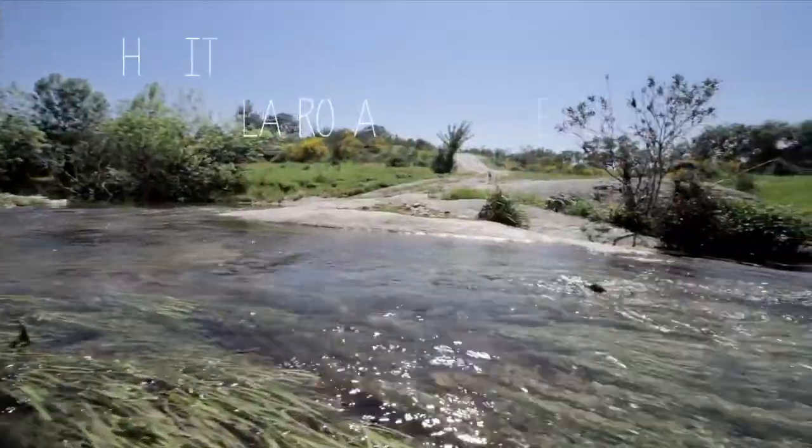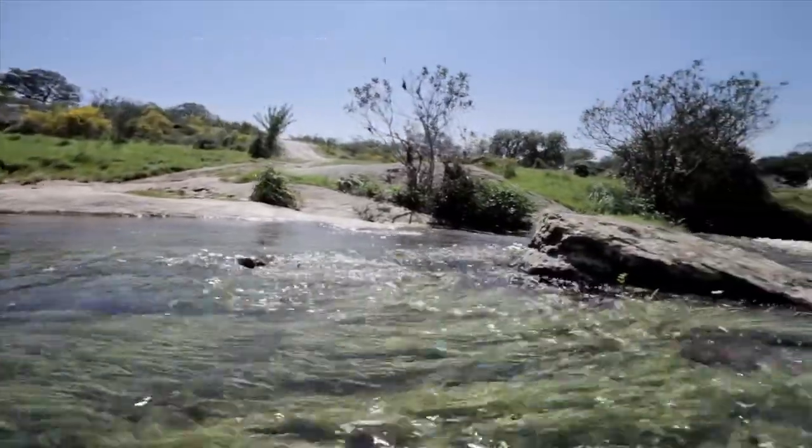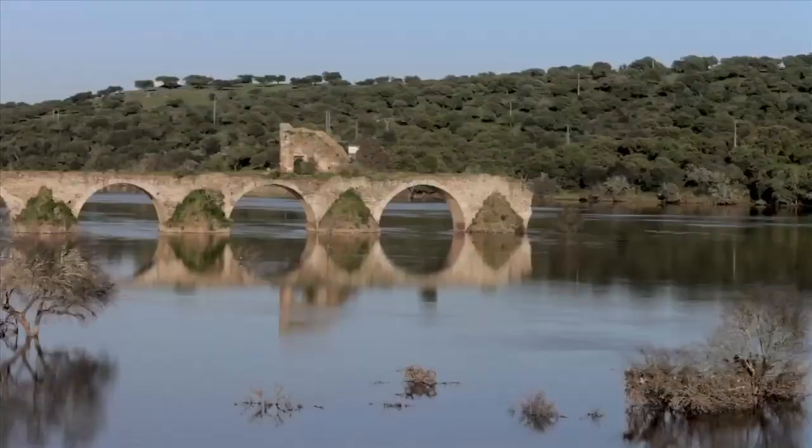O guarda-rios comum é encontrado nos rios, sejam grandes como o Guadiana ou pequenos como o Gévora, e até mesmo em lagoas ou barragens.